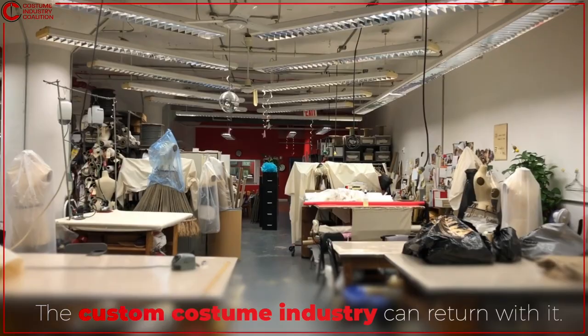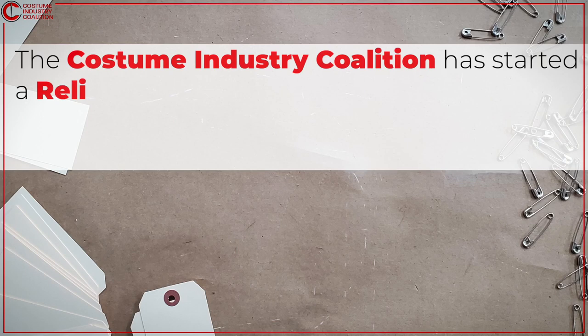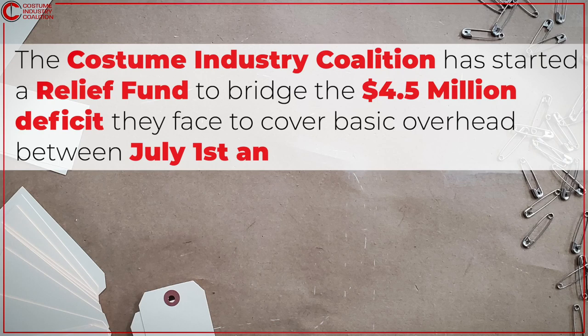The Costume Industry Coalition has started a relief fund to bridge the $4.5 million deficit they face to cover basic overhead between July 1st and December 31st. Please visit www.costumeindustrycoalition.com to make a donation. In these trying times, many are not in a position to give, but you can help by spreading the word. We appreciate the support — www.costumeindustrycoalition.com.